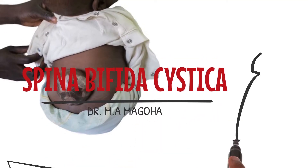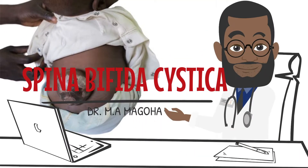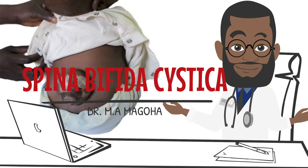Greetings, my name is Dr. Magoha, and today we'll be discussing Spina Bifida Cystica.